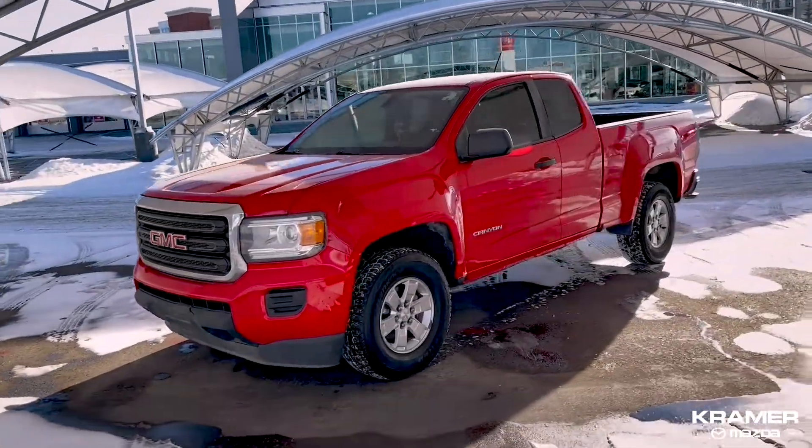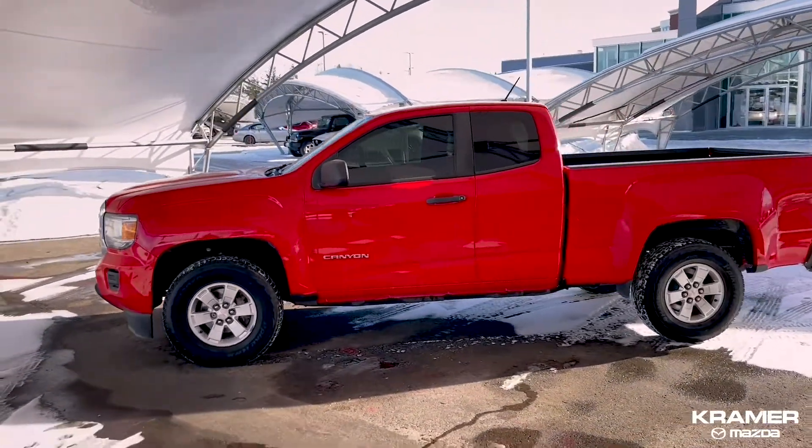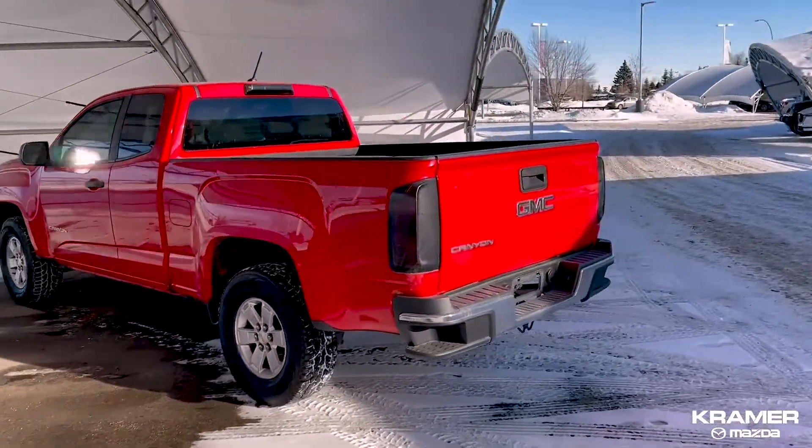Are you in the market for a pickup truck but don't want to break the bank? We've got you covered. Today we're showing you this gorgeous red 2015 GMC Canyon two-wheel drive extended cab with a six-foot box, available at Kramer Mazda.